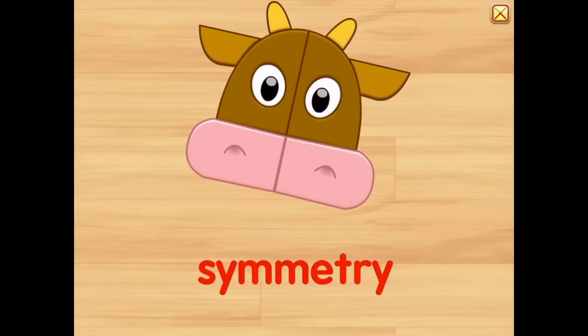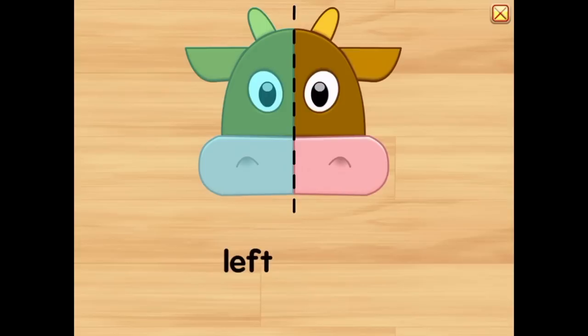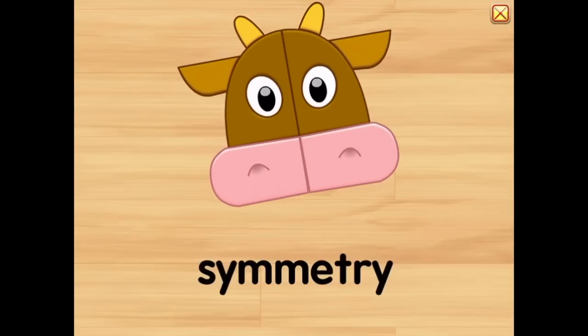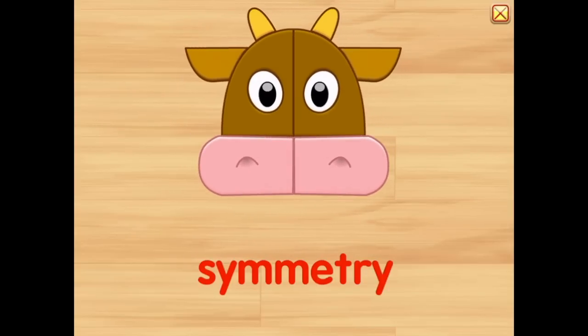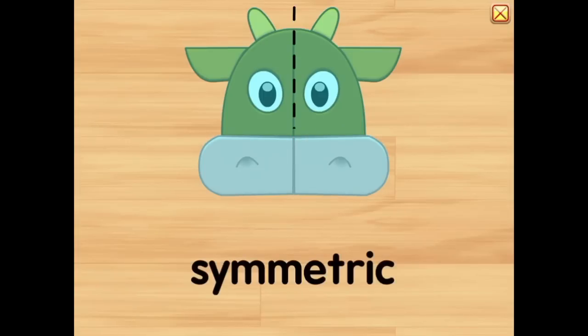Symmetry, symmetry — draw a line of symmetry. On the left, on the right, each side the exact same site. One line down the middle will help you solve the riddle. Symmetry, symmetry, it's so easy you can see. When both sides are the same, then symmetric is the name.